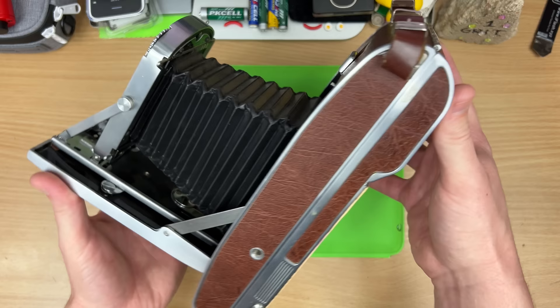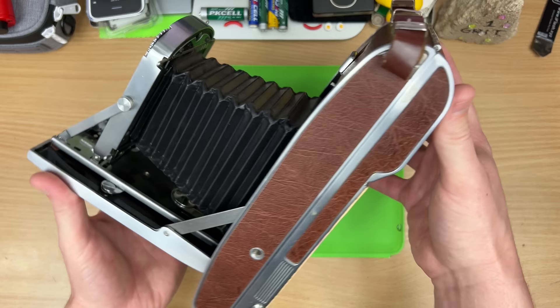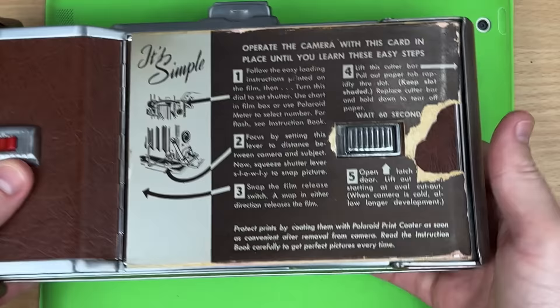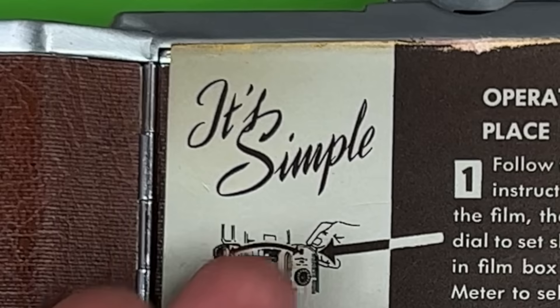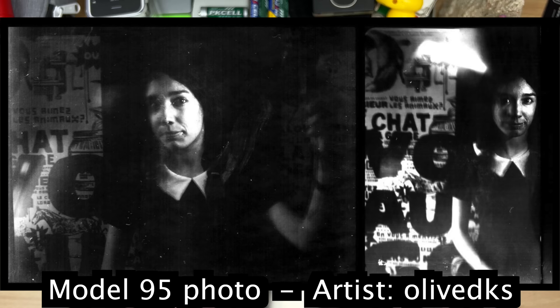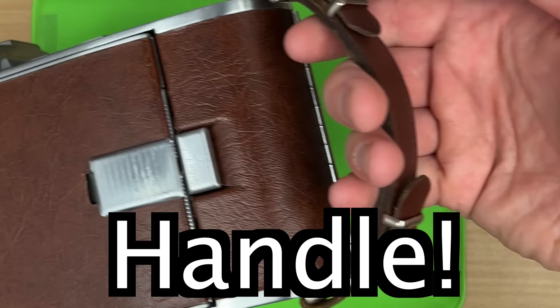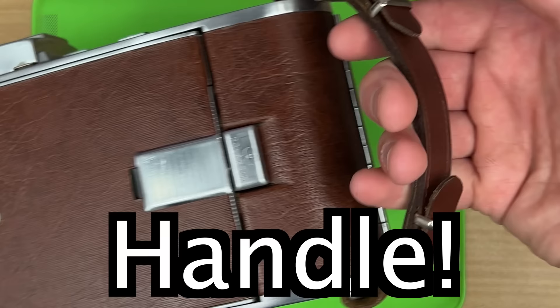This is the Model 95, but this is the B model - I think this came out in the 50s. It's basically the same. Instant film cameras have been around for a long time. It doesn't spit it out for you - it's more of a manual kind of operation. Look at this amazing back on it. Isn't that awesome? It's simple, though still quite fussy. But you could have a photo right then and there. It's got a handle.